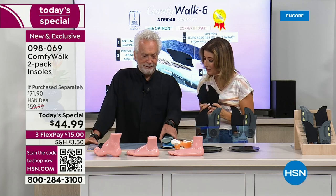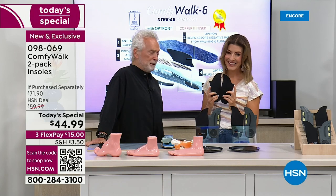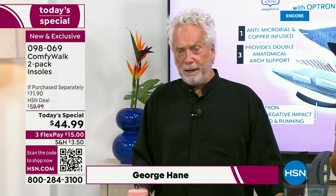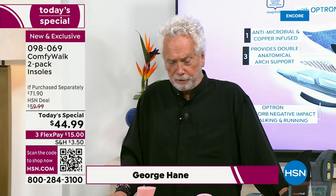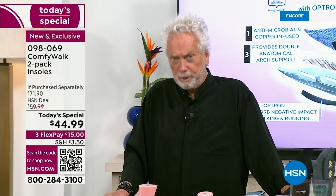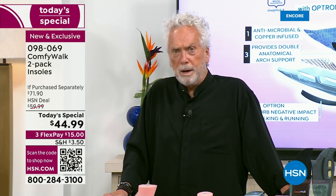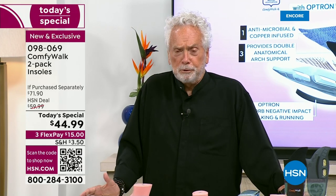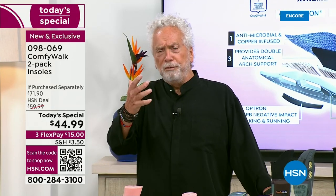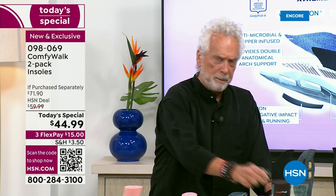Congratulations on your first ever today's special here at HSN, because Comfy Walk has been changing people's lives. It's amazing — I'm even surprised and impressed myself at the success. People are happy. The importance of being able to walk comfortably — there's no price for it. Once you get yours you'll feel it. But let's start from the beginning — let's start from the material.